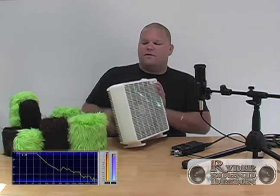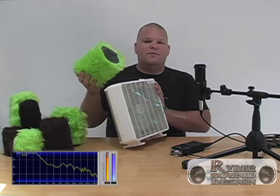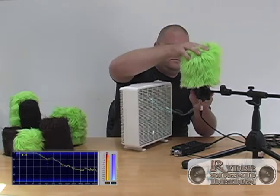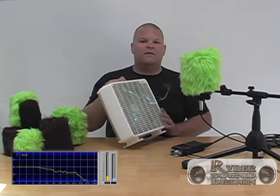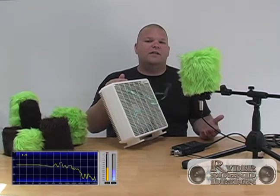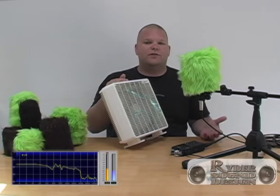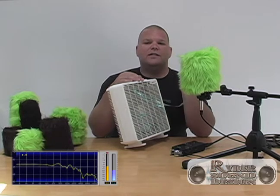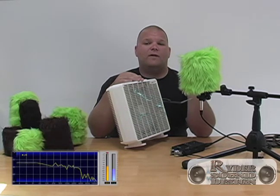While the fan is still on, I'm going to slip on the Rider Sound Design windscreen. Listen as it immediately eliminates the clipping, allowing you to only hear the fan's motor with no wind distortion. Notice in the frequency analysis display on your screen — no frequencies outside the wind distortion are being muffled.